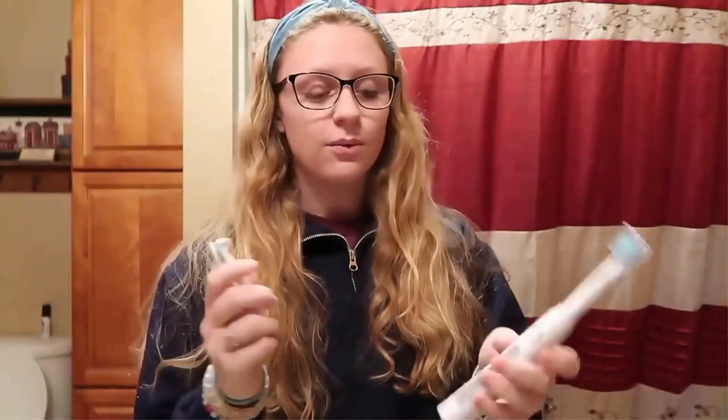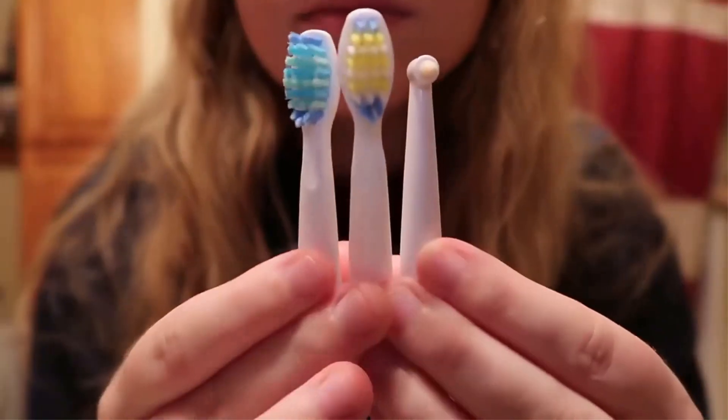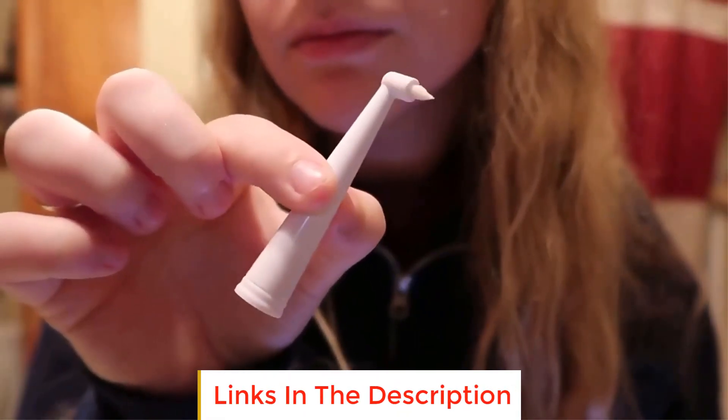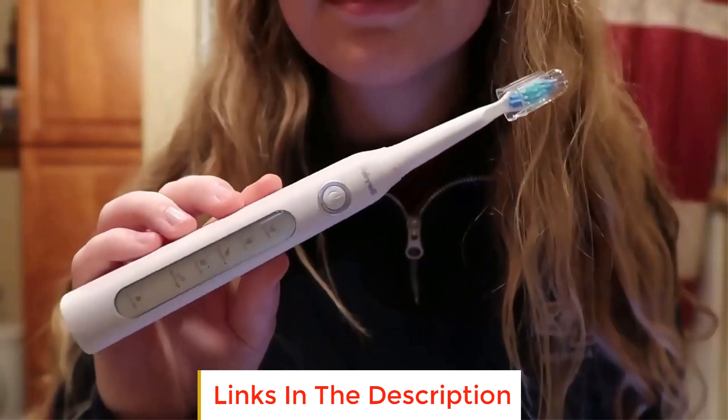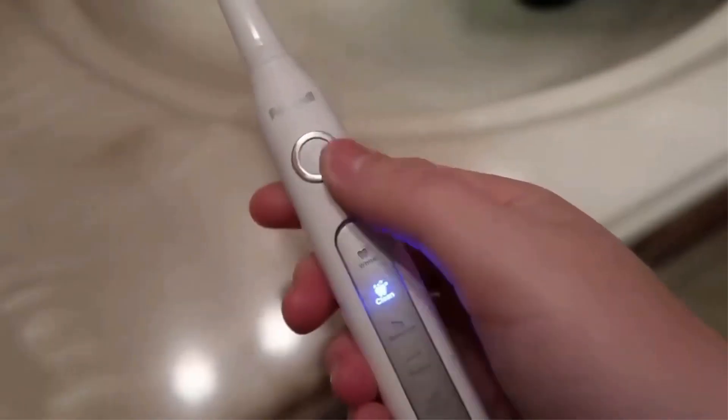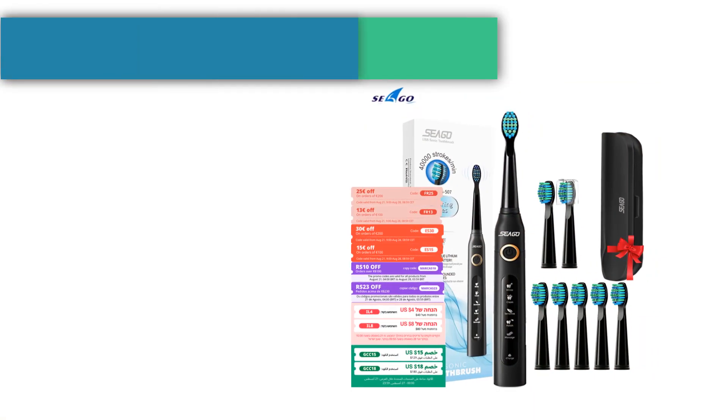Number four: Fairy Wheel FW-507. Number of modes: five — whitening, cleaning, sensitive mode, polishing, and massage. Vibration frequency per minute: 40,000. Battery life: up to 30 days. Features a two-minute timer with 30-second intervals, W-shaped bristles by DuPont that change color from dark blue to light blue to indicate when the cleaning head needs replacing. IPX7 water resistance, charging via USB.